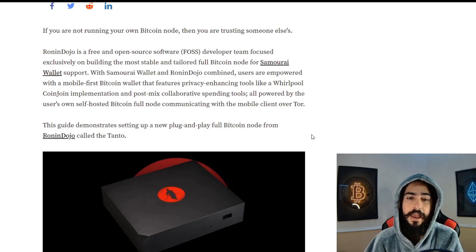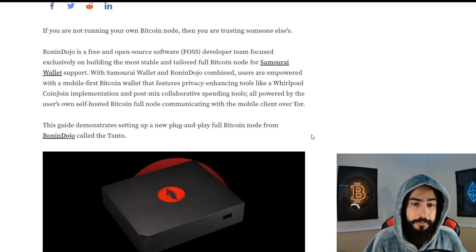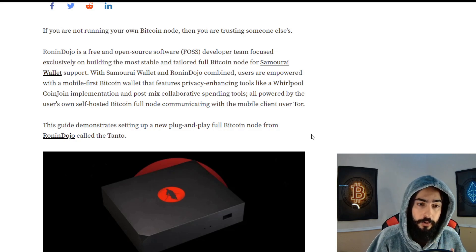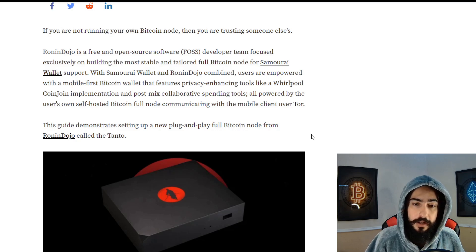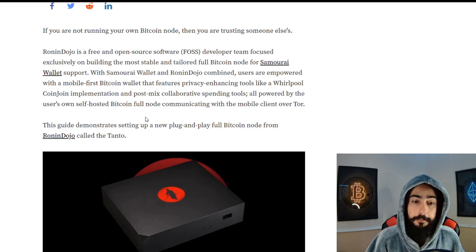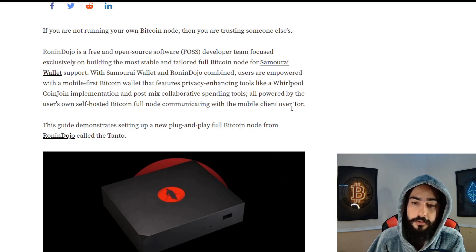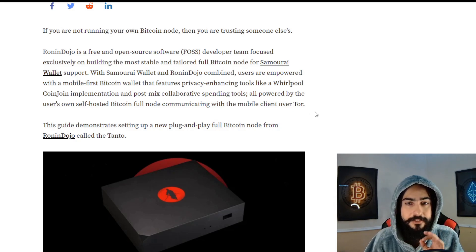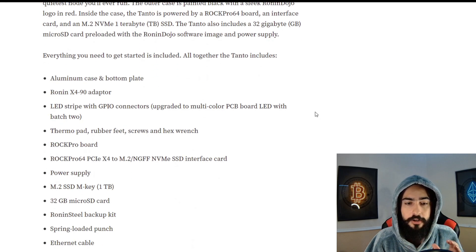With Samourai Wallet and Ronin Dojo combined, users are empowered with a mobile-first Bitcoin wallet that features privacy-enabling tools like a Whirlpool coinjoin implementation and post-mix collaborative spending tools, all powered by the user's own self-hosted Bitcoin full node communicating with the mobile client over Tor. I know that sounds like a mouthful, but it's so simple — they literally have it set up.